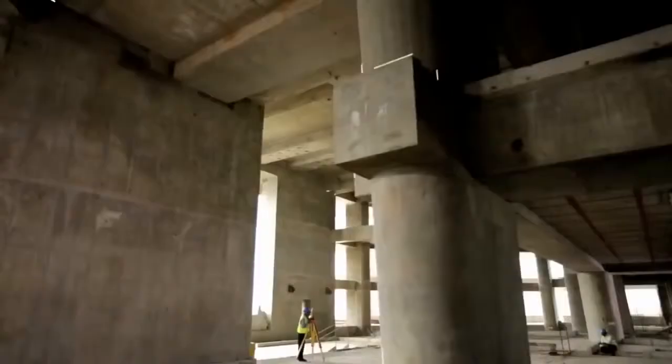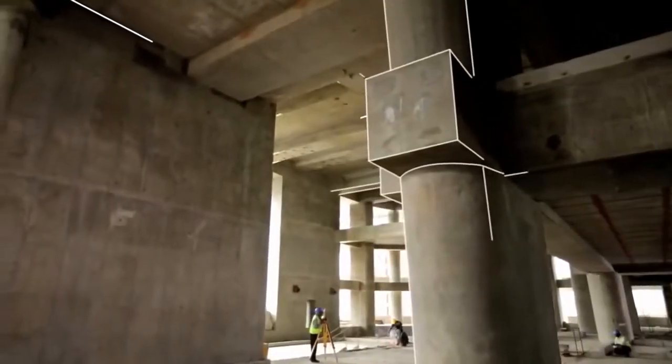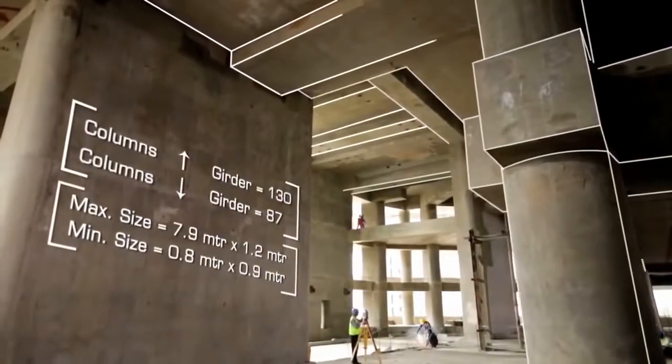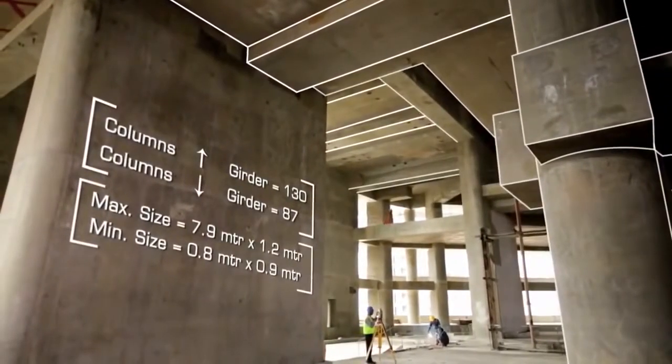When you do a very tall building, if you use low-strength concrete, the size of the elements becomes so large that the usefulness of the space diminishes. So you have to develop higher-strength concrete. Some of the columns are carrying loads as high as 8,000 tons, and two or three types of columns are carrying loads of 12,000 tons.